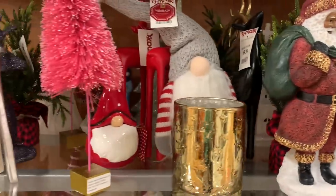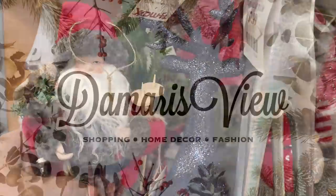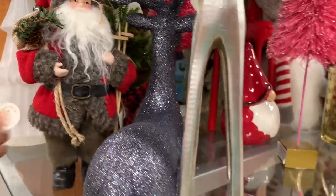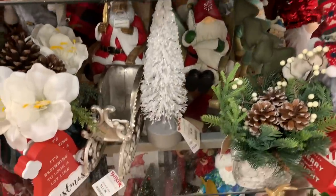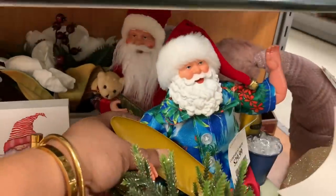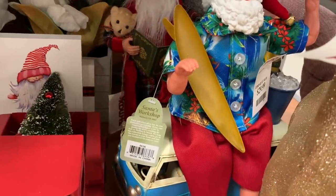Hello and welcome back to my channel. Today we are at TJ Maxx and they have so much Christmas decor. So get comfortable, and if you love to shop please subscribe, click the notification bell, share with your friends, and let's shop. Starting out with this display right here which had a whole bunch of different things on it.